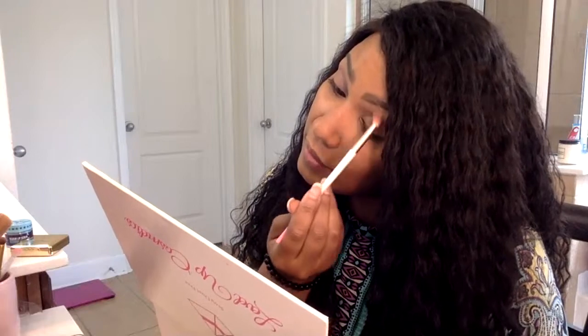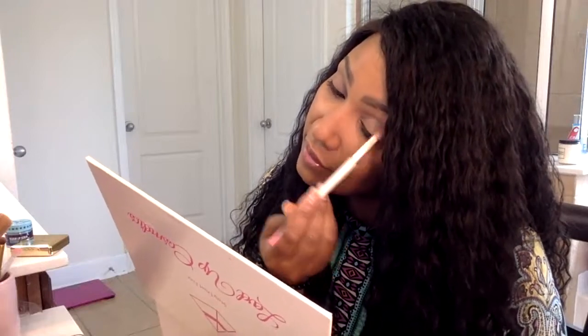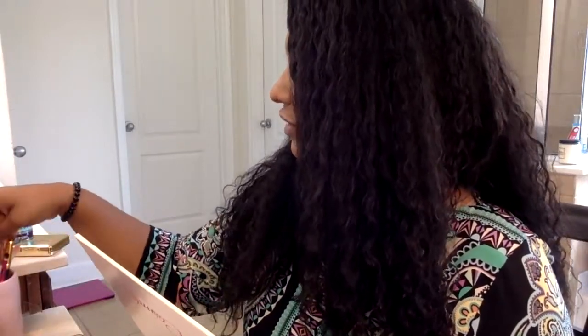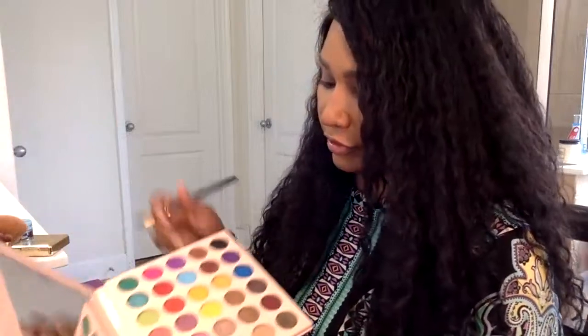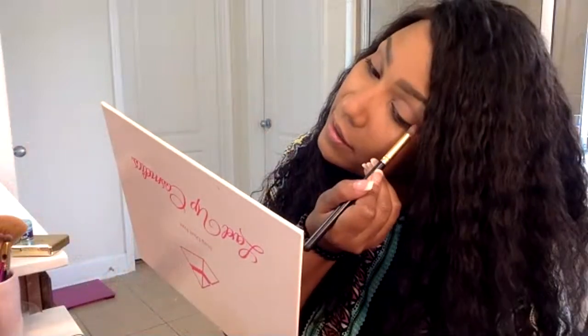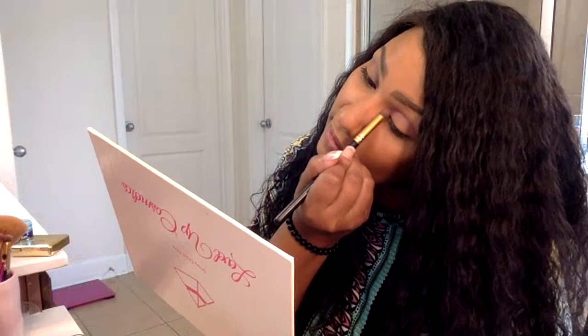One of my favorite Disney movies is Aladdin, so I had to get to the Broadway — the Disney Broadway version. I'm gonna go in now with this darker lilac color and get into my crease.